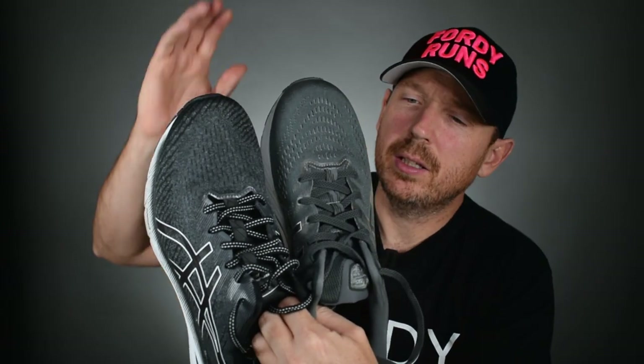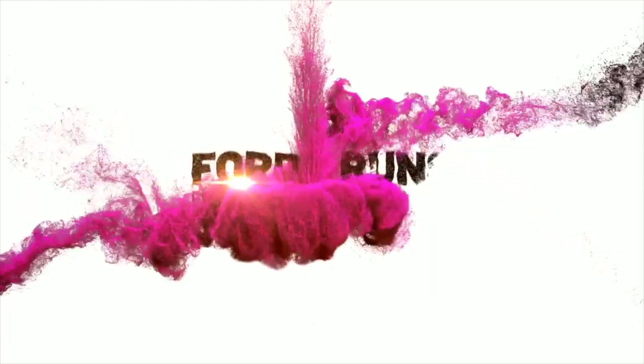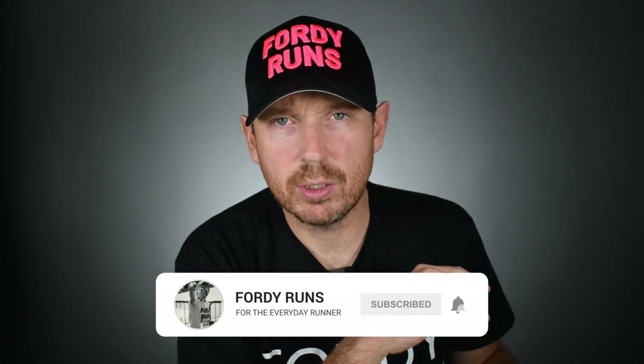What is up everybody. In this video we are comparing the Kayano 28 against the brand new GT 2000 version 10. What is up everybody and welcome back to 40 Runs.